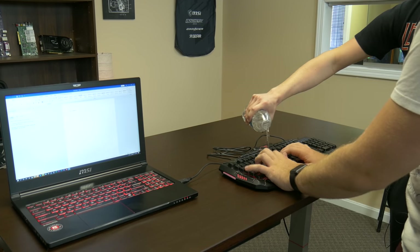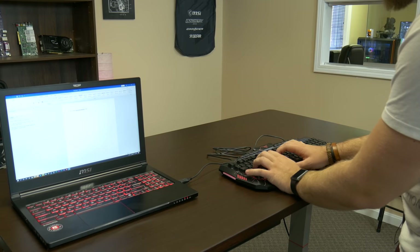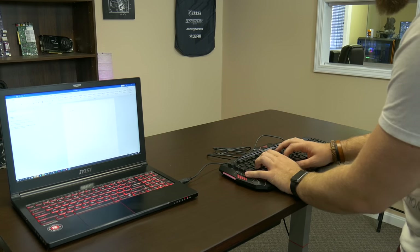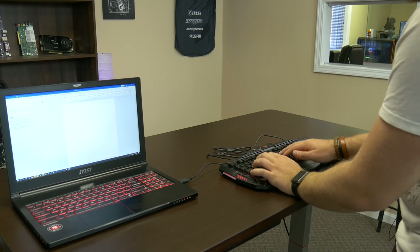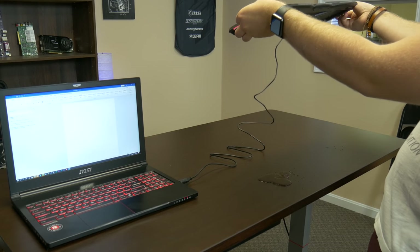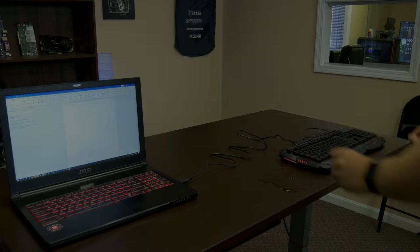It's a waterproof typing experience — it's still working after water. There's the drain hole, ladies and gentlemen. There it is.